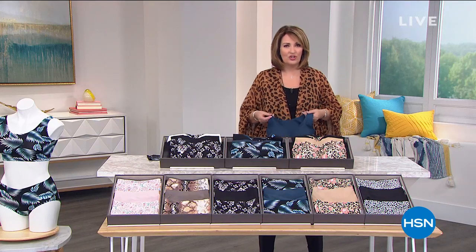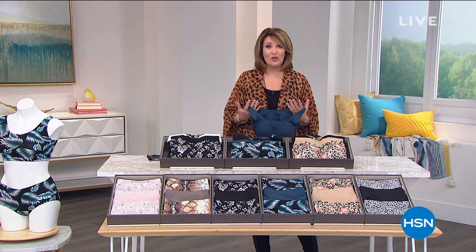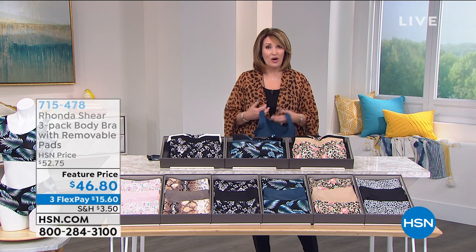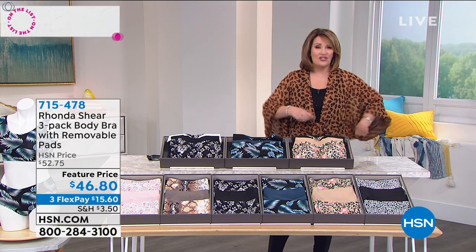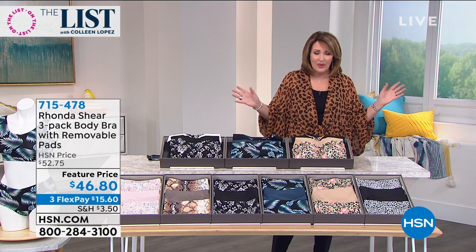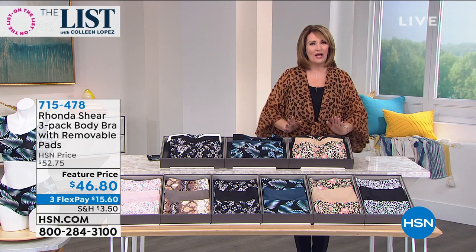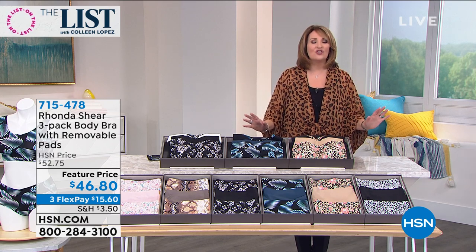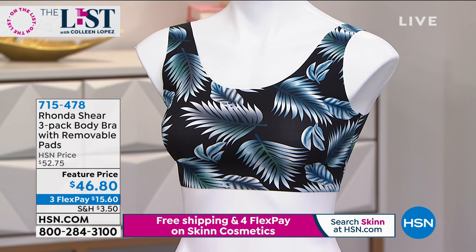Rhonda Shear has revolutionized the bra industry — she single-handedly created a whole brand of bras that women love. Most women do not love their bra. If you have not ever tried an Ah-Bra, you probably hate your bra. Women deal with this on a daily basis until you meet your Ah-Bra — and the Ah-Bra is life-changing. This is one of the most incredible bras ever brought to us by Rhonda Shear. It's called a body bra, and it is gorgeous.